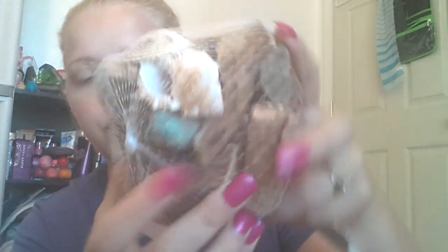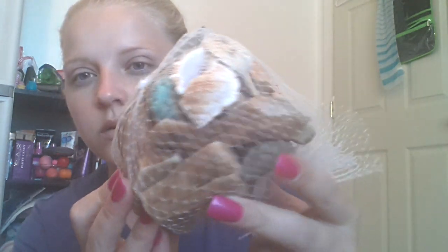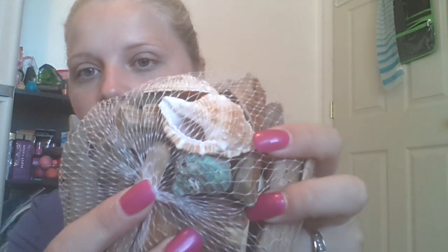I also picked up some bathroom decor. I got a garland with seashells on it — that was about ten dollars but I don't have that to show. I also got these little driftwood pieces for four dollars. I thought these would be perfect for my ocean-themed bathroom, and they also have little seashells in them.